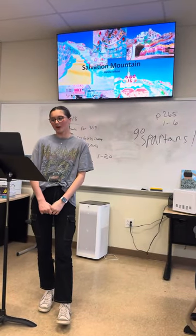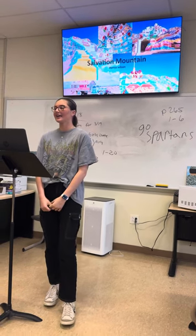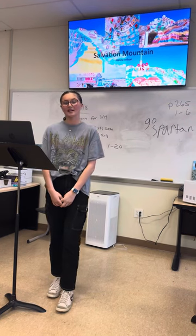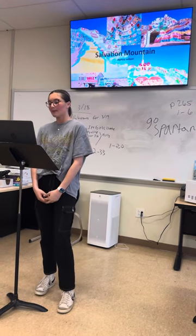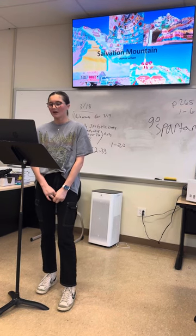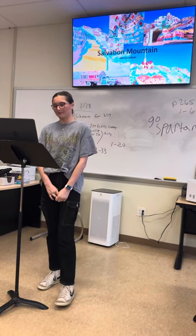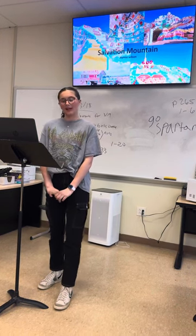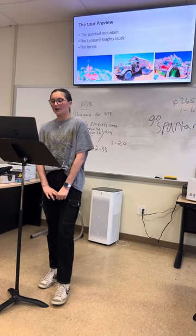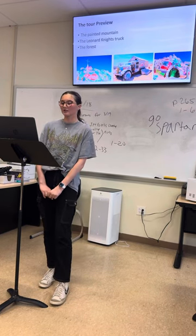Have you ever wanted to know about the love of God or even just experience beautiful works that symbolize Christianity? If so, let's take a trip through the Salvation Mountain. This educational place is important to me because I grew up loving God and I want others to see the beauty in Him as I do. I have done plenty of research over this place and I'm also a fellow Christian.